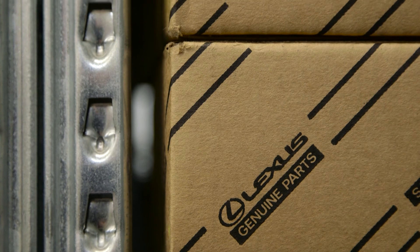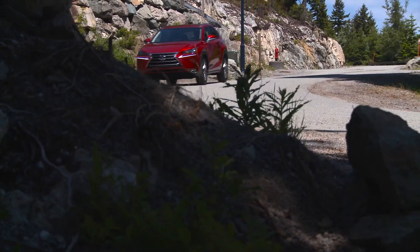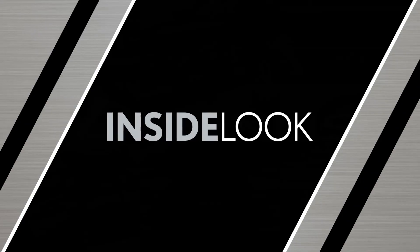Talk to your Lexus service experts for more information about your vehicle's battery. Thank you for taking an inside look at your Lexus.